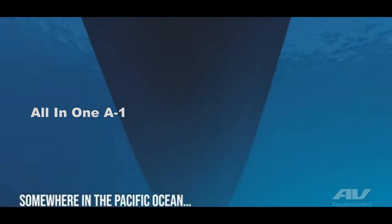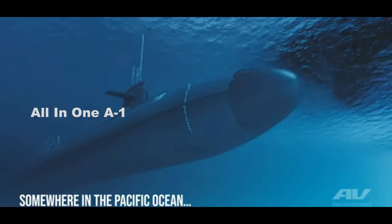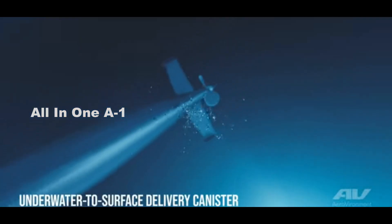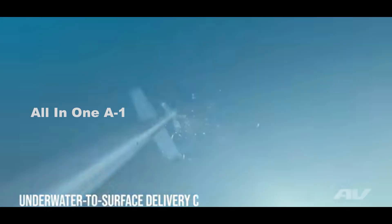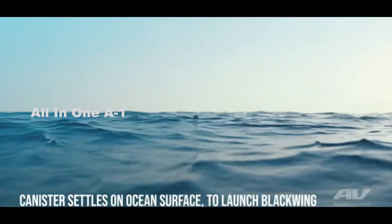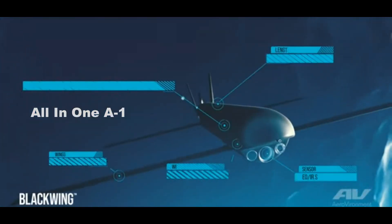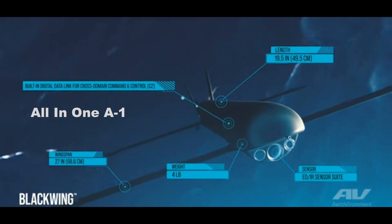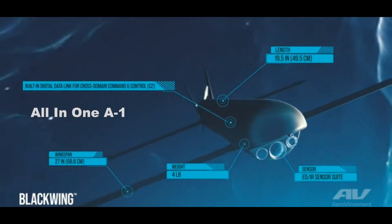The Indian Navy looks to acquire submarine-launched drones, similar to the US Navy Blackwing drone. The Indian government has issued an expression of interest to companies under the Technology Development Fund scheme to build and manufacture an underwater-launched unmanned aerial vehicle. Under the Ministry of Defence, the Defence Research and Development Organisation, DRDO, will execute the project.